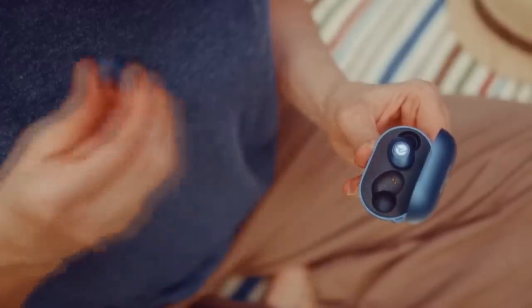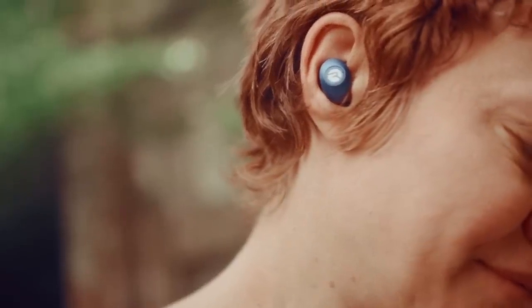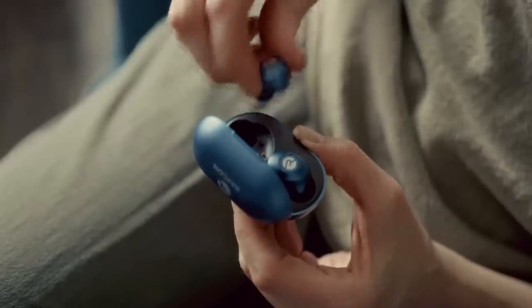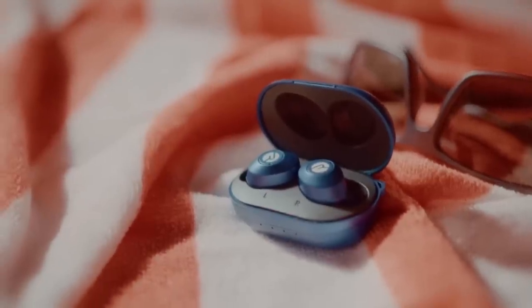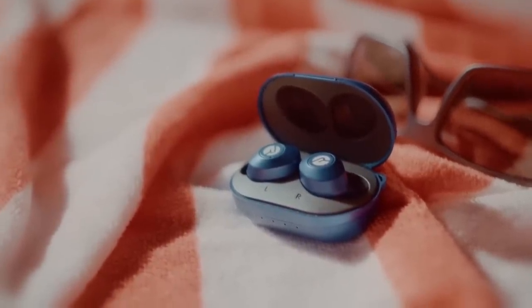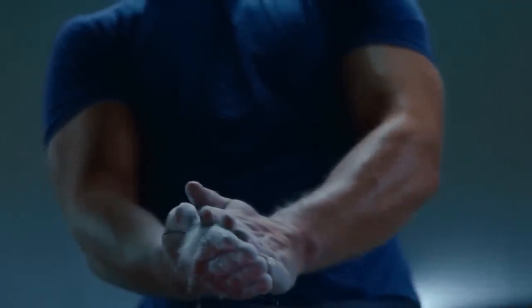The everyday earbuds come with three customizable sound profiles, easy to use tap functions, awareness and noise isolation modes, as well as superb sound quality. On top of that, there are three different sizes of gel tips, each giving the user the perfect fit, and they're totally water and sweat resistant.